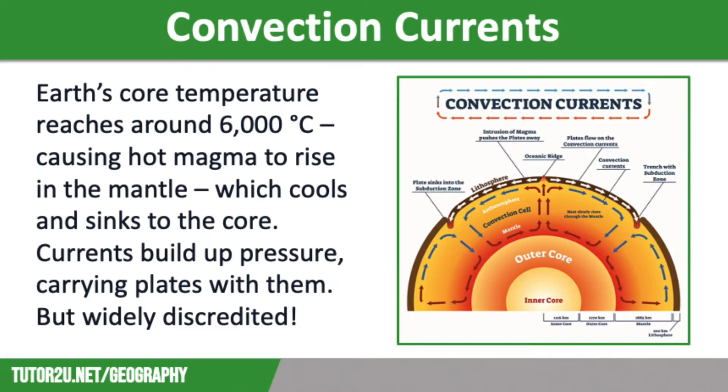For a long time, this theory was widely accepted, despite only limited evidence of convection currents ever being found. Modern imaging techniques have not been able to identify convection currents within the mantle that are large enough to move tectonic plates. As a result, this theory has been largely discredited.